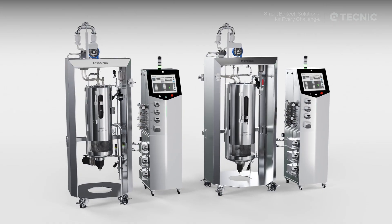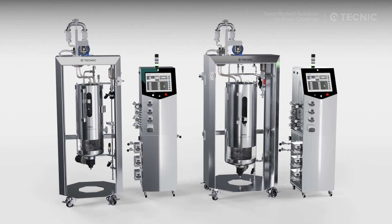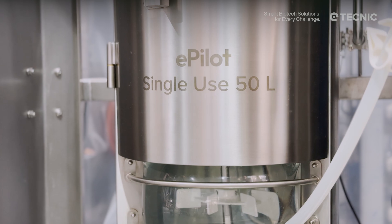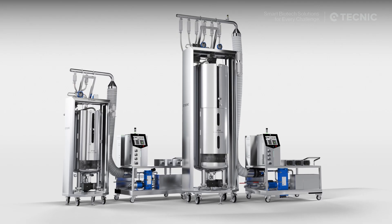At the pilot scale, the single-use ePilot bioreactor features a dual-purpose design, compatible with cell and microbial bags, available in 30 to 50 liters.